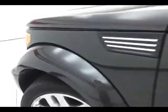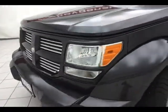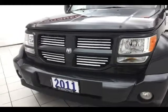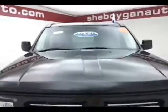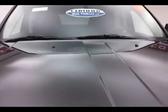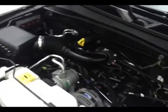Under the hood, this Nitro has a 3.7-liter V6, 210 horsepower. Just as clean under the hood as the rest of the vehicle. Fluid points are marked in yellow for a quick glance at anything you want to check on your own. Don't forget about that certified warranty protecting your investment.